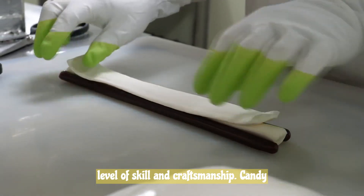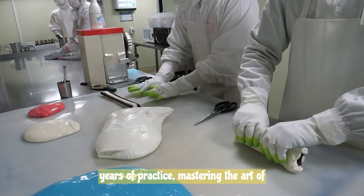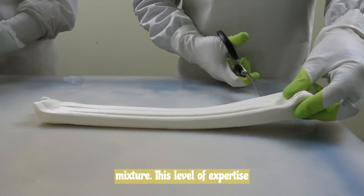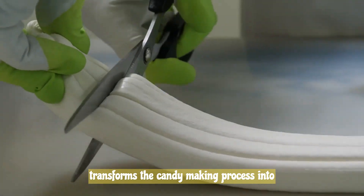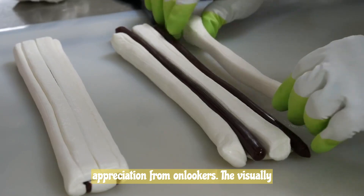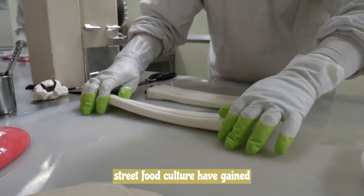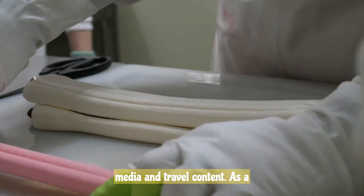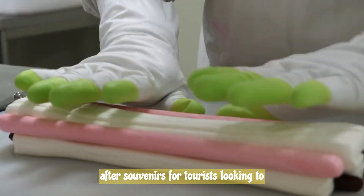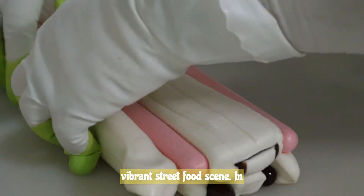Candy-making requires a high level of skill and craftsmanship. Candy artisans have honed their techniques over years of practice, mastering the art of pulling, stretching, and shaping the candy mixture, transforming the process into a captivating show that garners appreciation from onlookers. The visually appealing and delectable candies of Korean street food culture have gained international attention through social media and travel content, becoming sought-after souvenirs for tourists looking to bring home a taste of South Korea's vibrant street food scene.